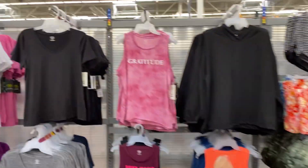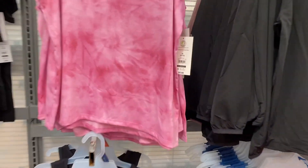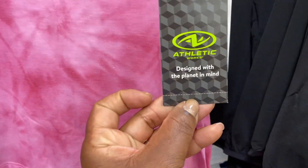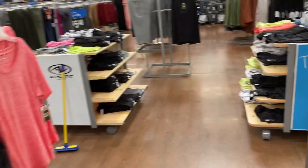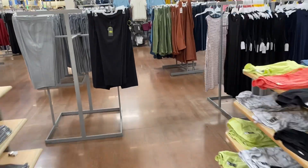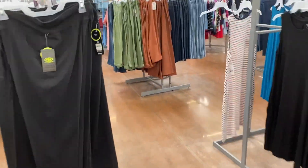I like that — 'Gratitude'. $18.98. Let's take one quick little walk to make sure we're not missing anything.